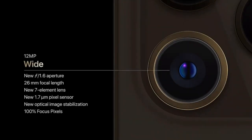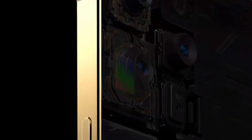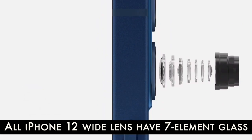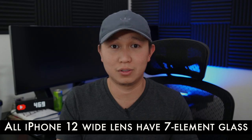The notable improvements are on the 12 Pro Max. They introduced a bigger image sensor with sensor shift, allowing you to stabilize your image better, and an upgraded element glass — it used to be 6-element glass, now 7-element glass. Honestly, I don't even know what the difference is.